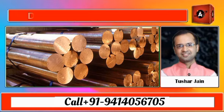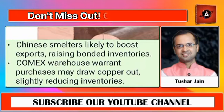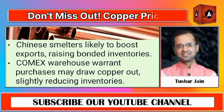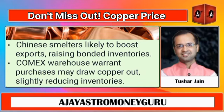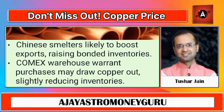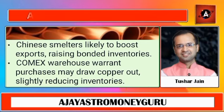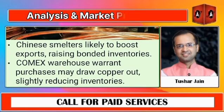Furthermore, some Chinese smelters are likely to continue increasing their export volumes, which will further boost the bonded inventories. However, it's important to note that a significant purchase of warehouse warrants for delivery to the ComEx exchange could offset some of this increase by drawing copper out of the bonded warehouses.